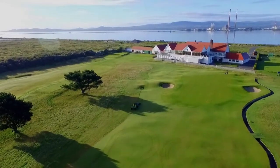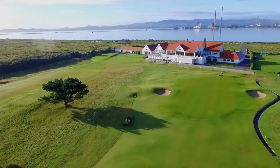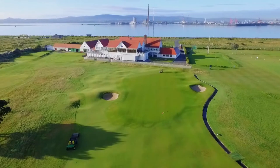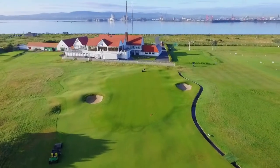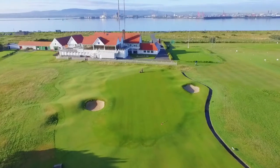The sensible way to play it is to aim well down the left side towards the greenside trap. Treat this final signature hole at Royal Dublin with respect in order to complete your Bull Island links experience with happy thoughts.